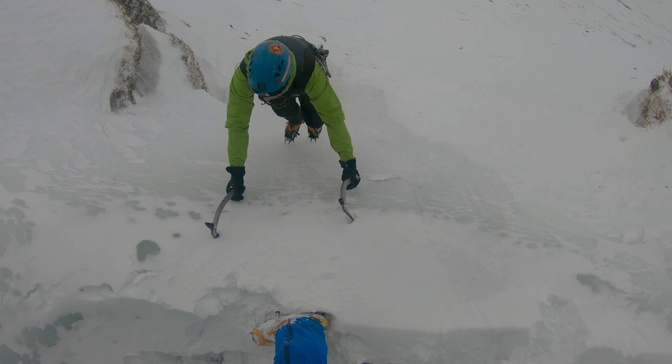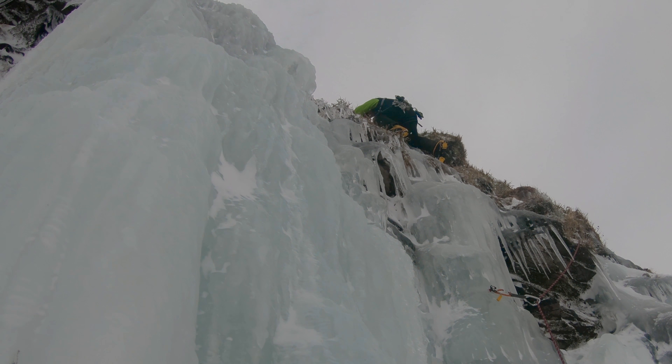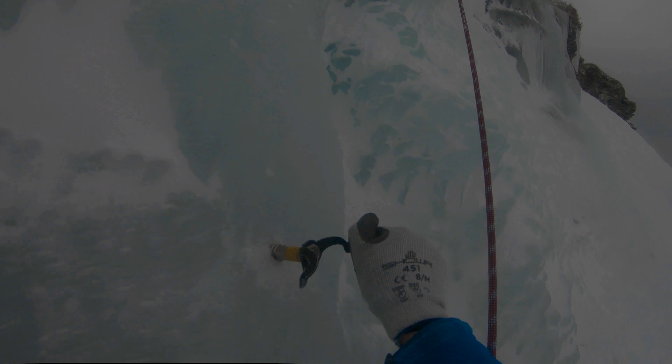Even accessing the start of the route was fun — it was great ice, absolutely fantastic. Soon Gerry was off leading the first pitch and the ice was good, though it was a bit brittle in places in the lower tiers.